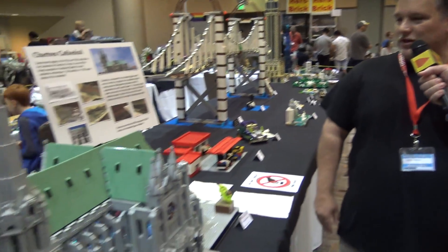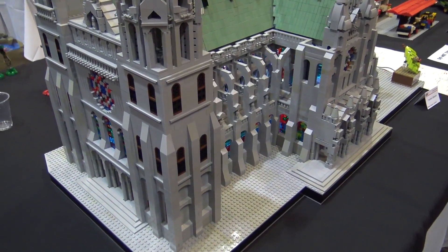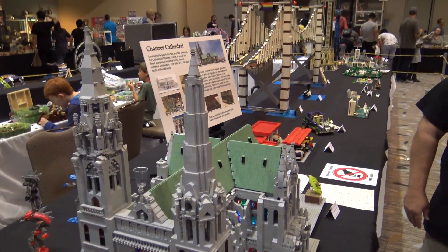My name is Leonard Marquez. This is our build at Bricks by the Bay this year. It's a scale model of Chartres Cathedral in France — a famous, well-known cathedral built in the high Gothic style.